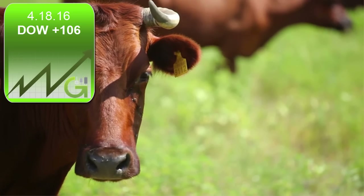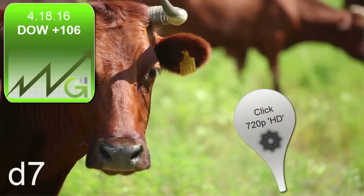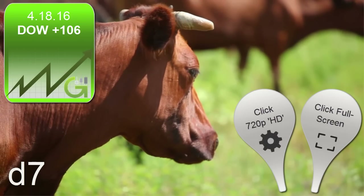Boom! Dow up 106 points. This is D7 here at GrokTrade. It's Monday, April 18th, 2016.